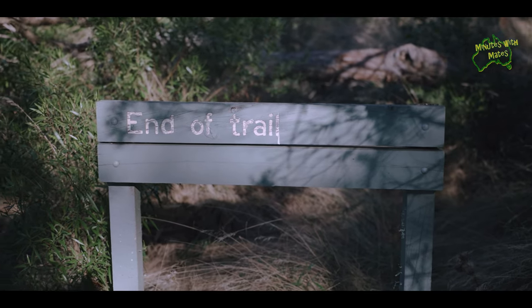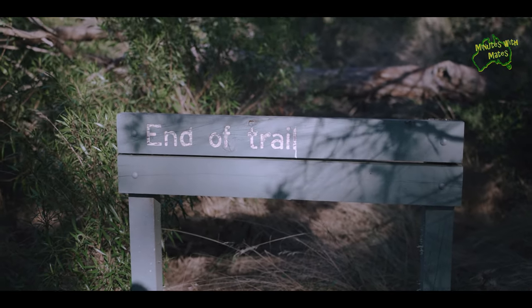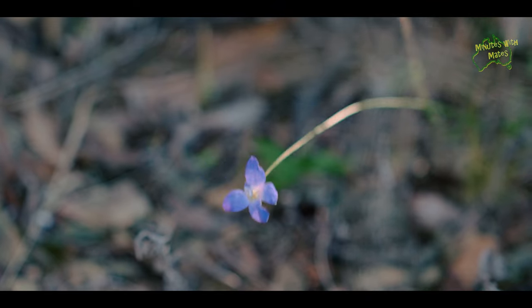And that's the end of the trail — time to head back, but not without taking the time to enjoy this beautiful area.